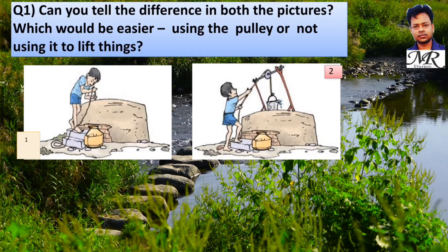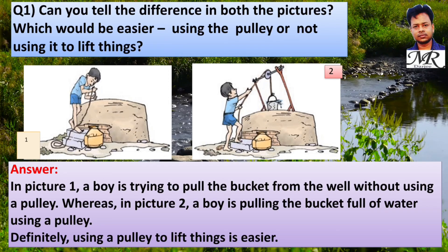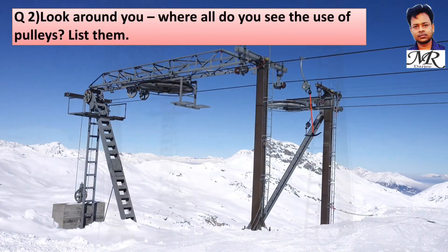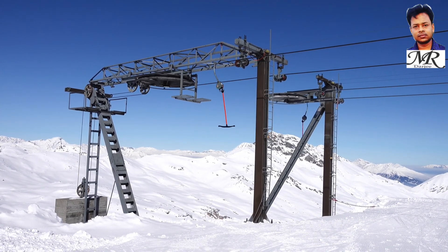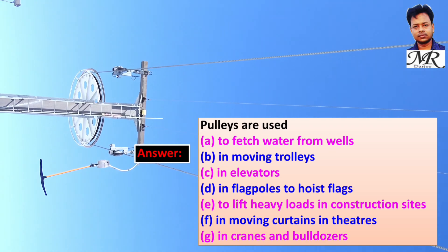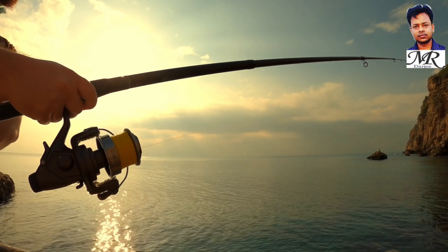Can you tell the difference: which is easier — using a pulley or not? In picture one, a boy is trying to pull a bucket from the well without a pulley; in picture two, a boy pulls a bucket of water using a pulley. Definitely, using a pulley to lift things is easier. Look around you — where do you see pulleys? Pulleys are used to fetch water from wells, in elevators, on flag poles to hoist flags, to lift heavy loads at construction sites, in theater curtains, in cranes and bulldozers, and in fishing.